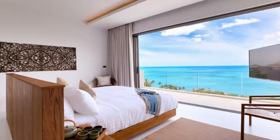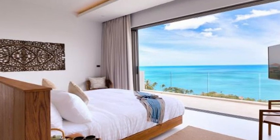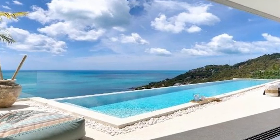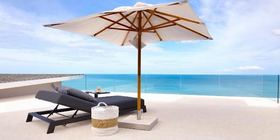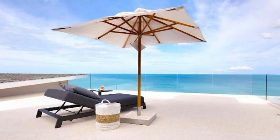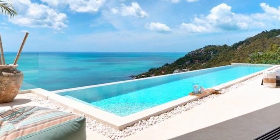Nestled in the hills of Choweng-noi, facing stunning ocean views, this newly built luxury villa in Koh Samui exudes modern sophistication. Spanning three levels and generously sized at 600 square meters of interior space, everything is designed with abundant space in mind. The large open-plan living space combines sleek, modern decor with stylish natural wood and stone fixtures.